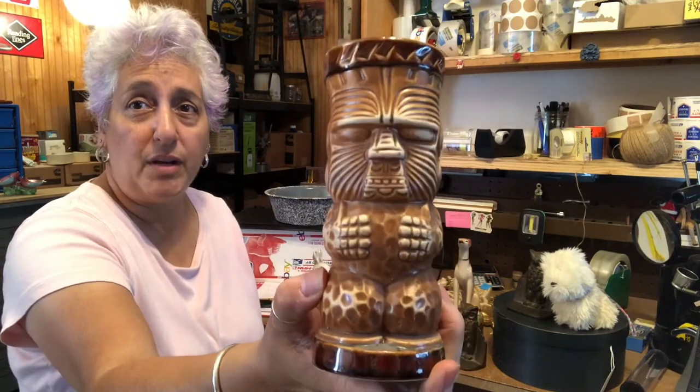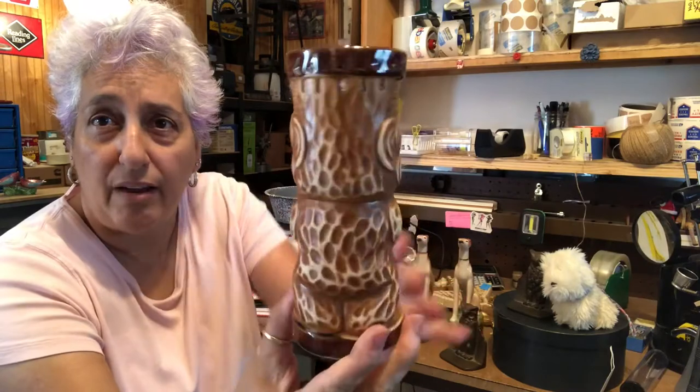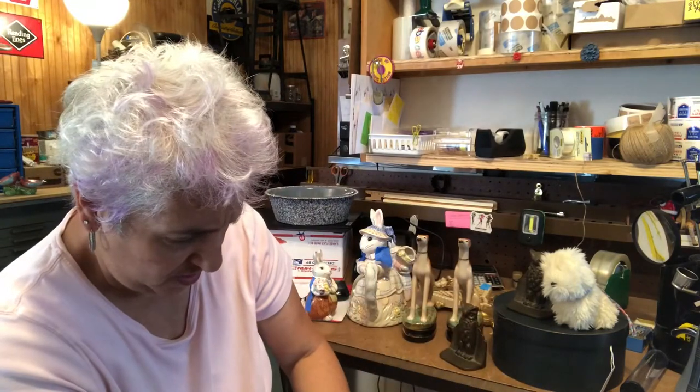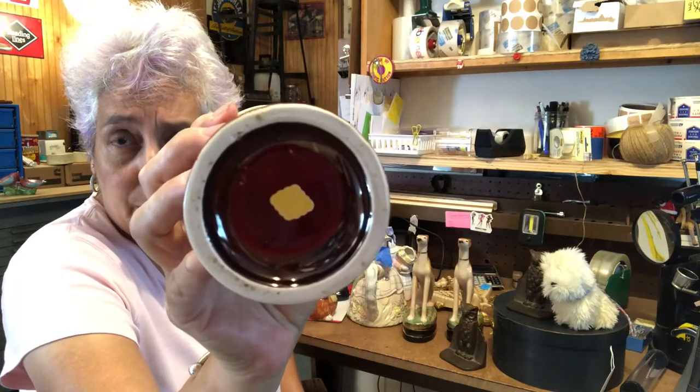Can't pass up the tiki mugs — very cool. He's brown, and it's marked OMC Japan on the bottom. Apologies for the lighting; I'm in my workroom.